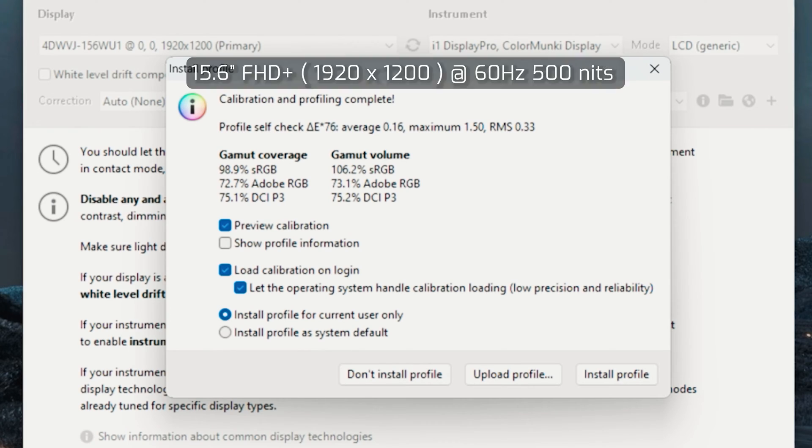Measuring the color and gamma coverage of the Full HD+ display, which has a maximum brightness of 500 nits, it resulted in 98.9% sRGB coverage, 72.7% Adobe RGB coverage, and 75.1% DCI-P3 coverage.